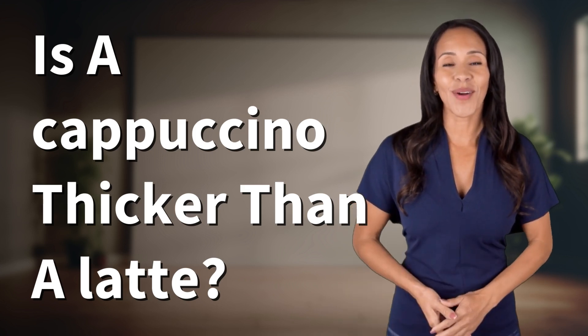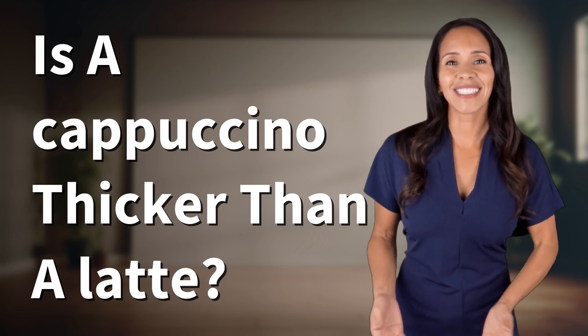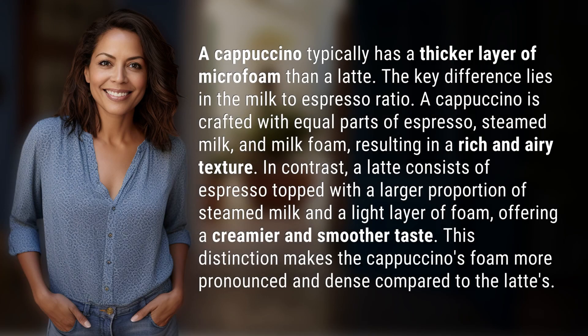Explorers of the unknown, welcome back. Let's expand our horizons with today's question. A cappuccino typically has a thicker layer of microfoam than a latte.